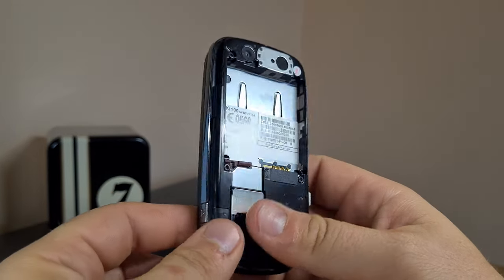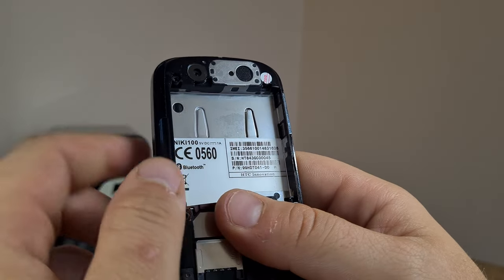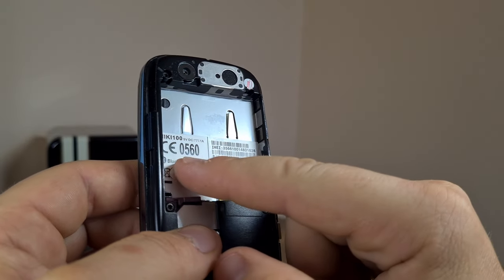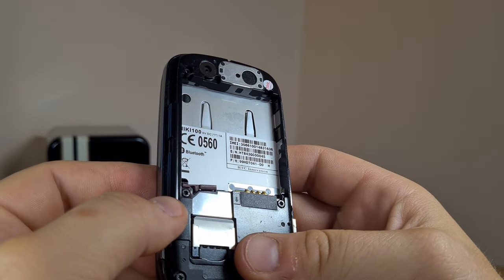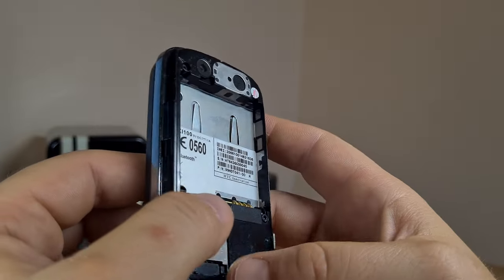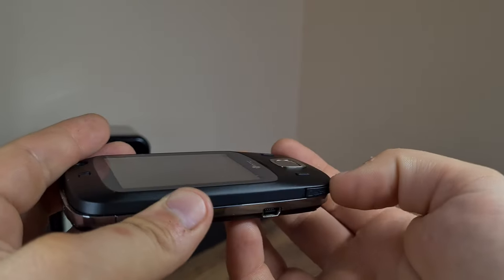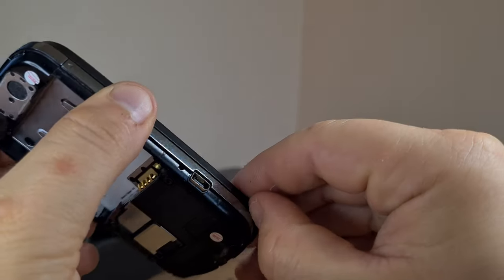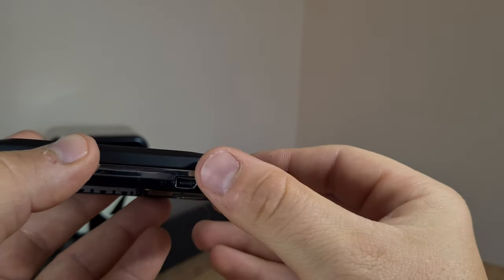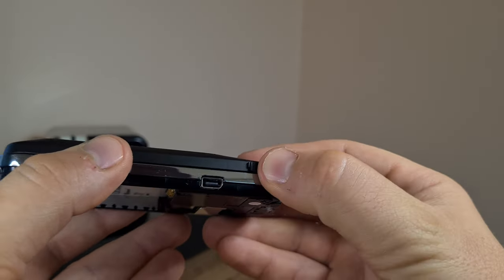The back is quite interesting — it almost looks like a prototype phone because there's not a lot of information back here, just the SIM tray, the NIKU 100 name — which I don't know what it stands for — and the serial number. And here on the side, on top of the slider part, you have a microSD slot, which was pretty fancy back then.